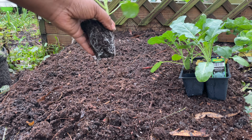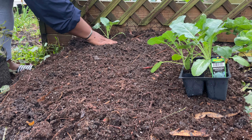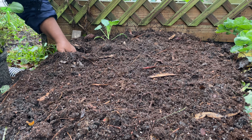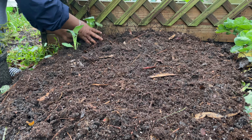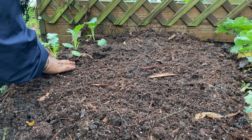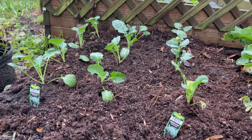The broccoli that I'm adding is the Lieutenant variety. I'm going to move these over a little bit — move it closer over so that I can add a few more to the area. All right guys, so we have our broccoli in.